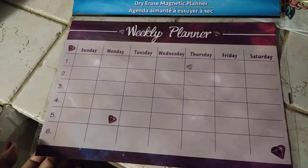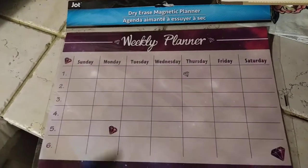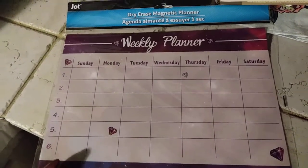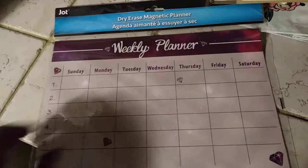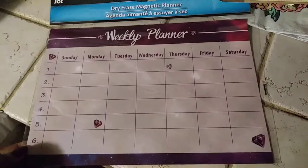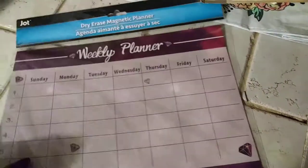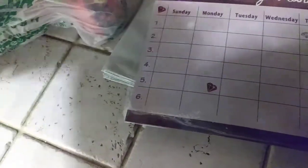I found this dry erase magnet weekly planner — you can use it for the fridge or for your office desk. Just jot down what things you need to do, all those to-dos, and put sticky notes on it as well. I bought this more for the fridge. I already have one on my refrigerator but I needed another one because it's about fall and I'm trying to do something with fall decor.